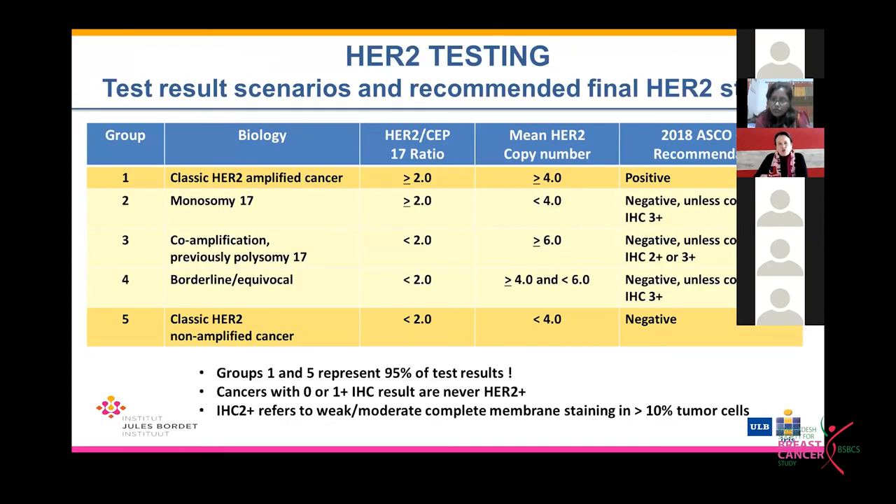Before starting to discuss the optimal treatment of these women, I would like to make a parenthesis. I really believe that medical oncologists should collaborate very closely with pathologists. Pathologists play a key role in helping with the identification of women who have HER2 gene amplification and HER2-protein overexpression in their tumors.